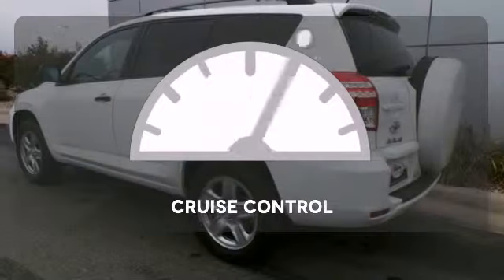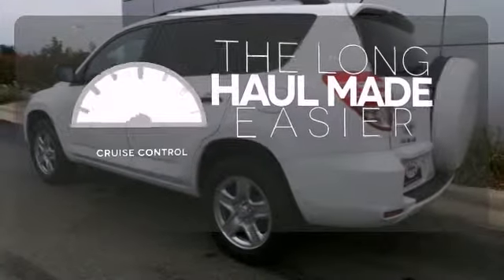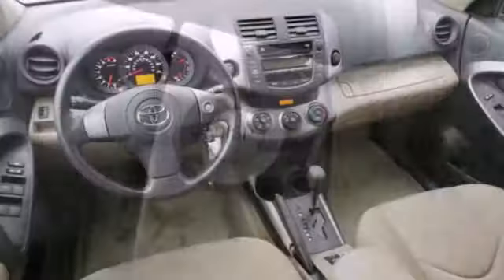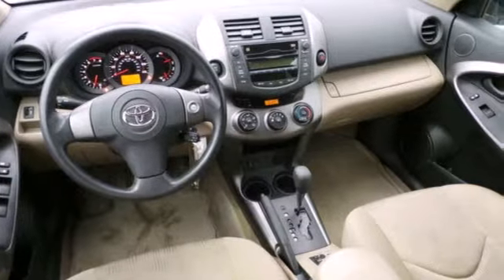With cruise control, you can maintain a consistent speed on those long road trips. For 2011, the remarkable RAV4 has more power, more room and more miles per gallon.